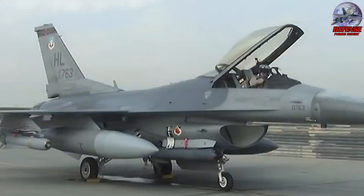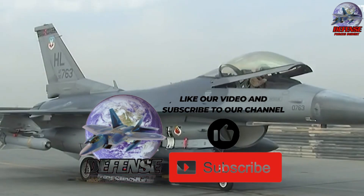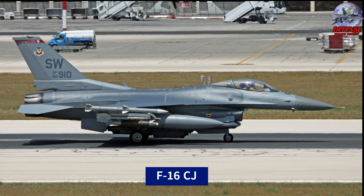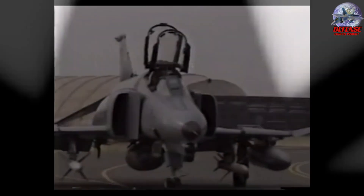A modified version of the F-16 Fighting Falcon intended for suppression of enemy air defenses missions is called the F-16 Wild Weasel. Originally, the term Wild Weasel was used to refer to specialized aircraft assigned to neutralize and destroy enemy air defense systems, especially surface-to-air missile, SAM sites.